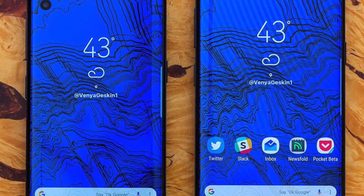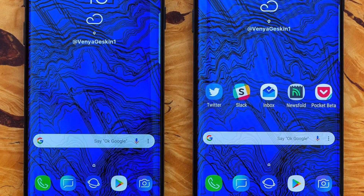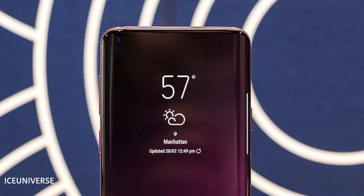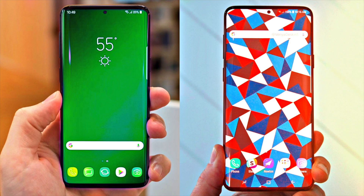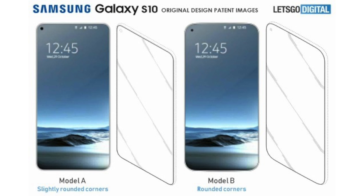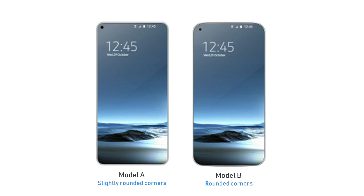Ladies and gentlemen, we know for sure that punch hole infinity design is coming. And to show that, there are many Galaxy S10 renders, but they all are renders — nothing has come directly from Samsung until yesterday. A huge shout out to Mark Peters from Let's Go Digital for bringing out what could possibly be the actual closest to the real deal Samsung Galaxy S10 design. So here it is: the punch hole infinity design of the Galaxy S10, the Infinity O, has been found in Samsung's newest patent.